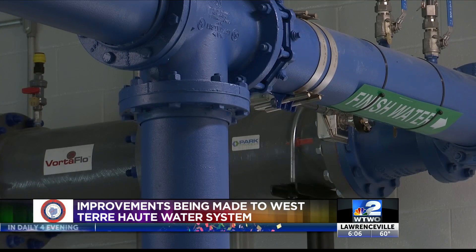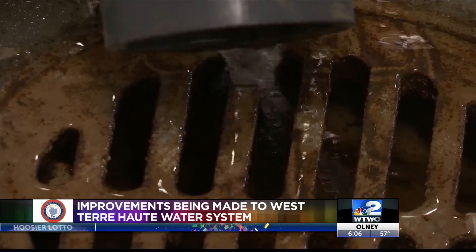He says other water mains in the area will also need to be replaced. The life expectancy of the ductile iron mains that are in the ground is 75 years, so they're all getting close.